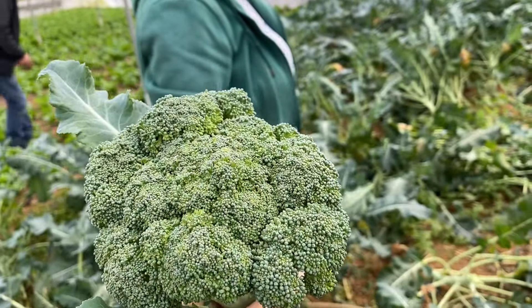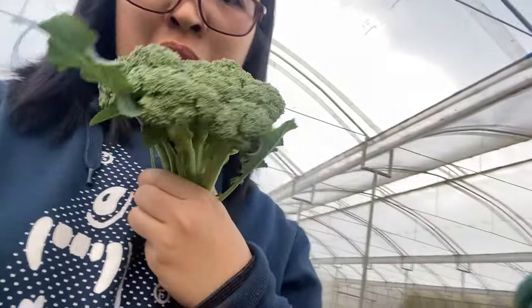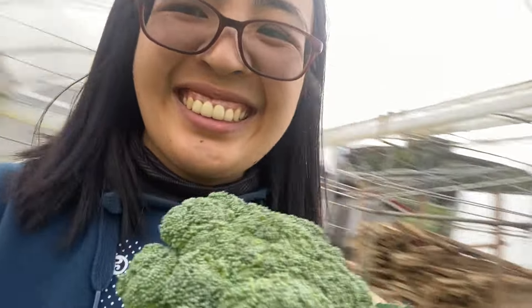Flowers for me. Cauli-flower for me. Next!